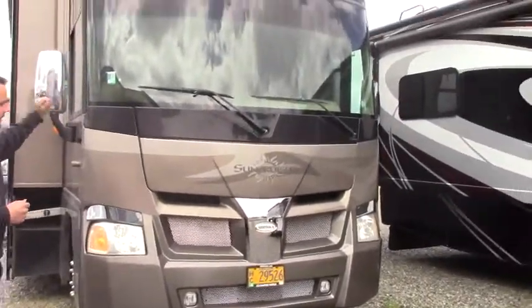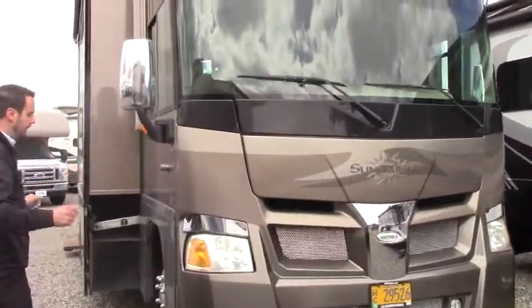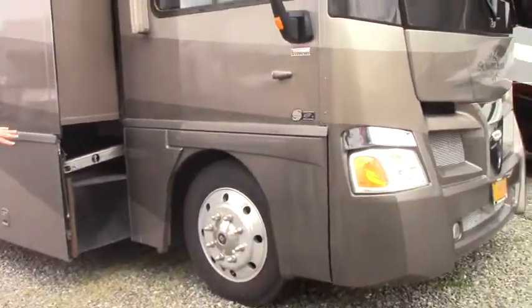You've got your beautiful one-piece windshield here for those panoramic views as you're going down the road. Very nice 22½-inch tires and Alcoa wheels.